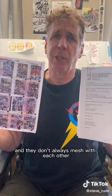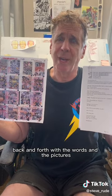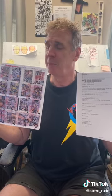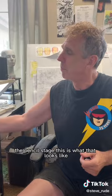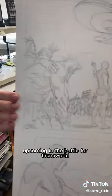They don't always mesh with each other, so I find myself going back and forth with the words and the pictures. It's a very bizarre process that I'm having to go through that's probably unique to me. And from there comes the pencil stage. This is what that looks like — this is the page that's upcoming in The Battle for Thune World.